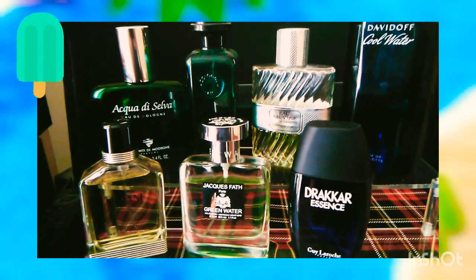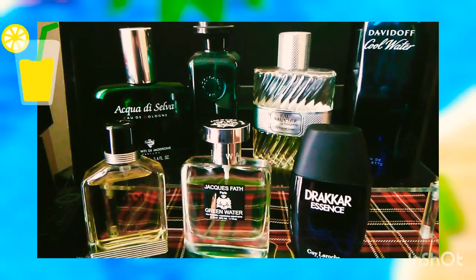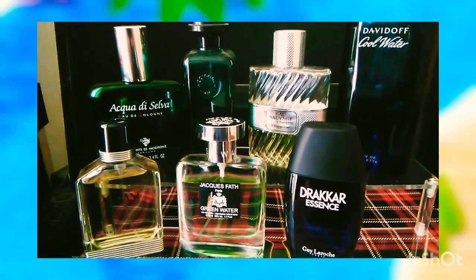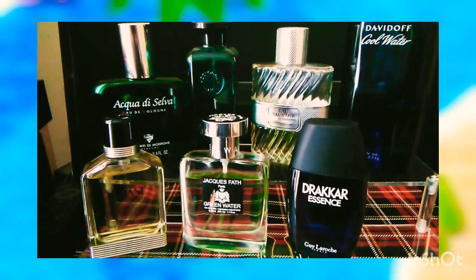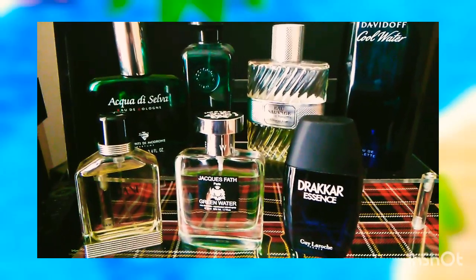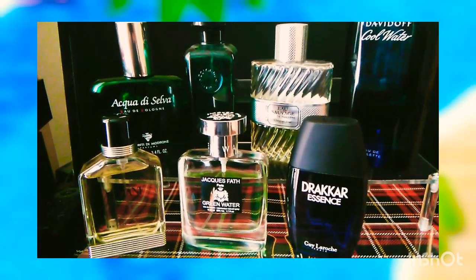The first will be Acqua di Selva from the house of Visconti di Modrone. It's an old Italian barbershop cologne which was released in 1947. It's lemony, it's rootsy, it's a little bit spicy, and it's a fabulous scent for spring and for summertime.